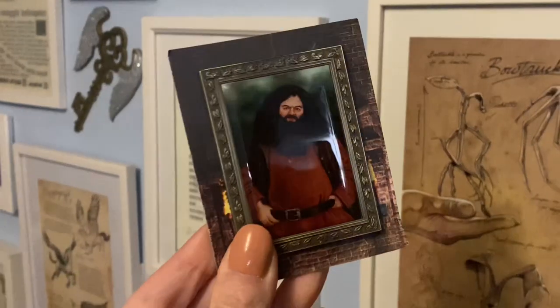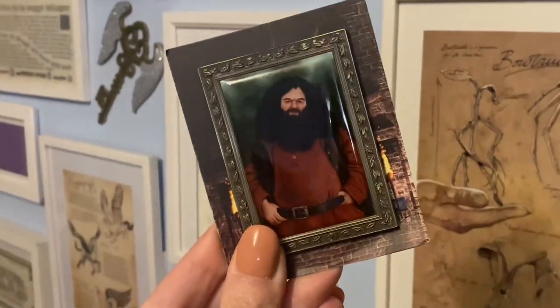Moving on to the second pin - it's a bigger pin. I had a feeling it might be a portrait style pin because we've been getting a lot of those lately and I am living for them. Yeah, it's the Hagrid one! Oh, this is so sweet. It really looks like Robbie Coltrane - it's not an exact likeness but you can definitely see there's a little bit of Robbie in there. The little frame is really sweet and the actual picture of Hagrid himself is really lovely. I'm going to have to get a specific pin board for all the portrait pins.